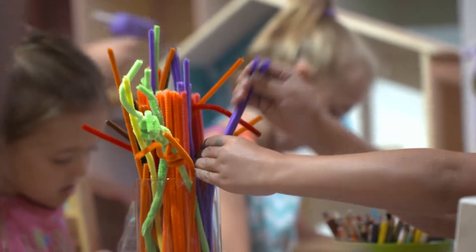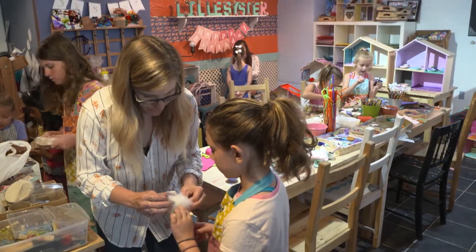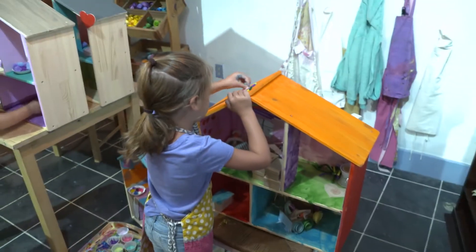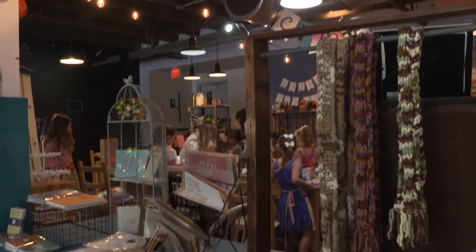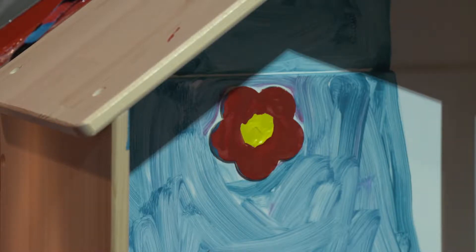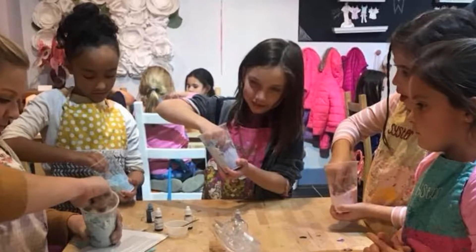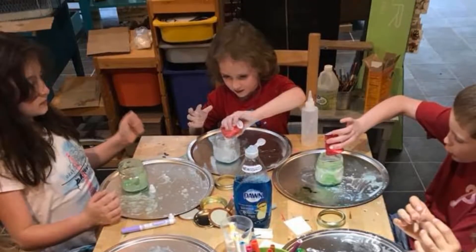The owner stays connected to families after they leave. Moms and dads send messages saying their child is still playing with the dollhouse, which evolves even after they go home. Every week is a different theme. Coming up this summer: another dollhouse camp starting August 6, a fairy camp, and a slime camp — trying to get some things in for the boys.